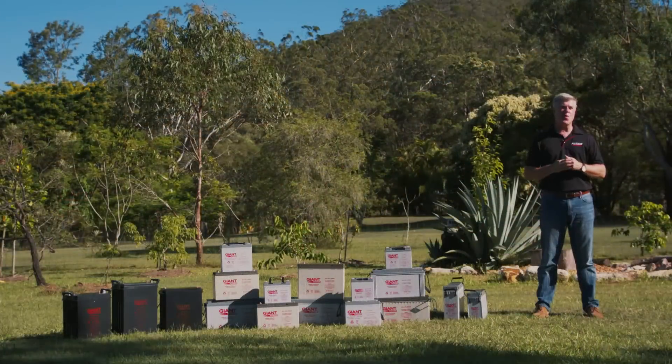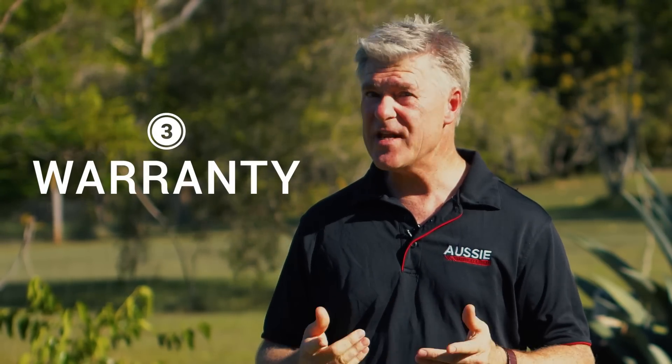The third most important point is warranty. A really good indicator of quality is the length of the warranty — generally, the longer the warranty, the better the battery.